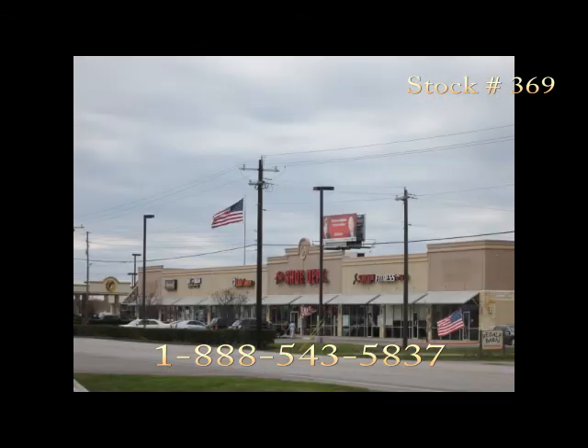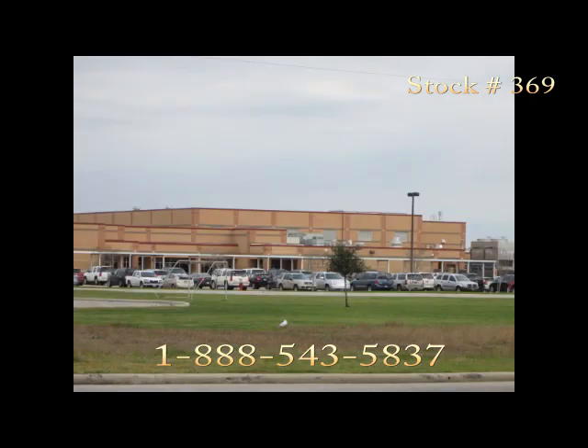To learn more about how you can qualify for this home and many more like it, just call 1-888-543-5837 and ask for Crystal.